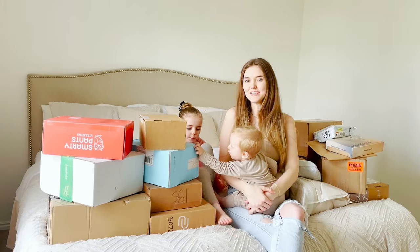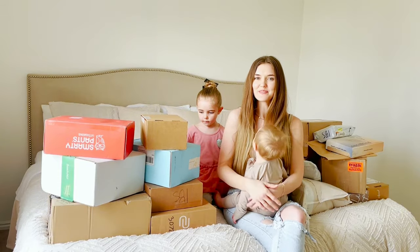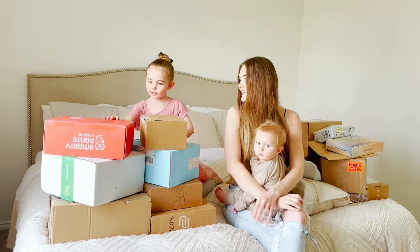Hey everyone, welcome back to my YouTube channel. Me and Vienna are going to be doing our March PR unboxing. I'm going to let Vienna pick which boxes to open up first, and we're going to be using this cute little cloud opener to get them open. Okay, what one do you want to open first? The owl one.